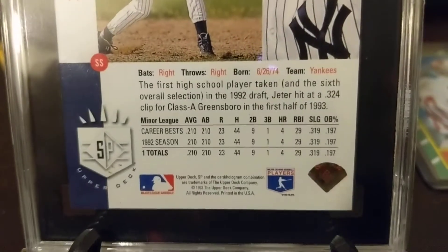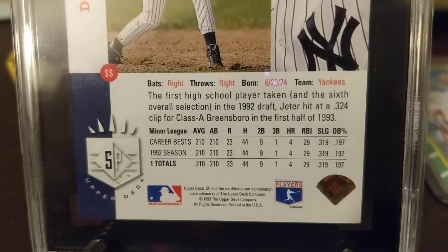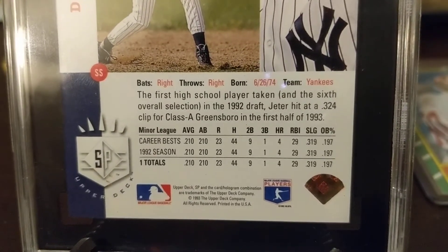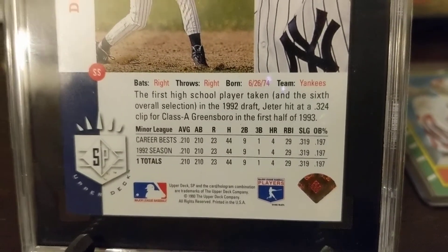What I think is kind of funny is his stats in the '92 season — I mean, he didn't play a lot, it seems, but he kind of sucked. But it's just an iconic card.